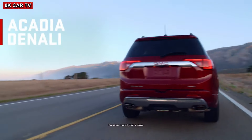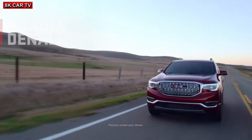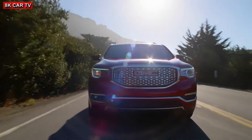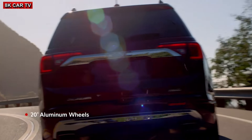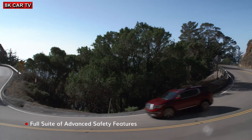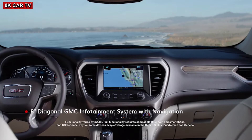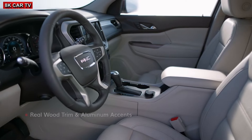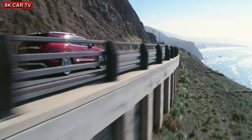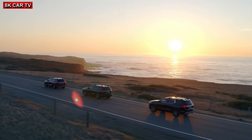At the pinnacle of the Acadia lineup you'll find Denali. Its features include a signature chrome grille, chrome accents, and smart technologies to complement its bold, genuine crafted leather appointments. The GMC Acadia.